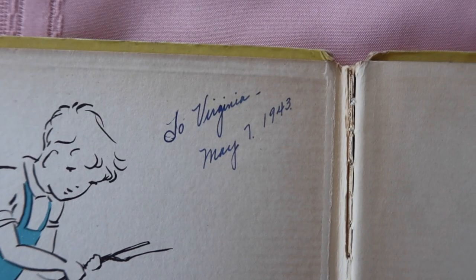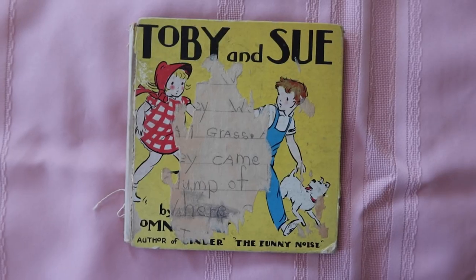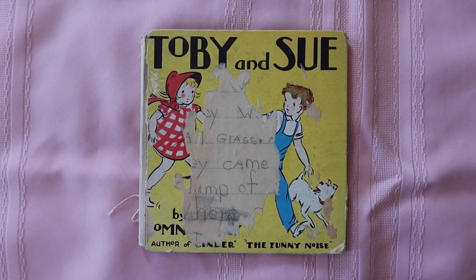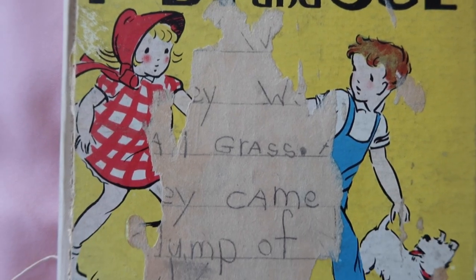The inside cover says 'To Virginia, May 7th, 1943,' and I love the cover because a piece of paper got stuck to it and now there's like this kid writing on it, which I love to see.